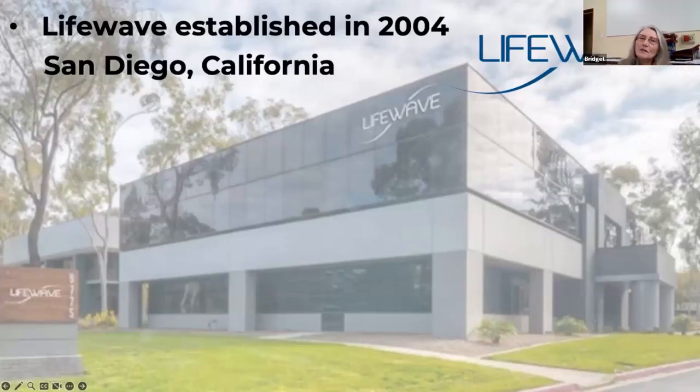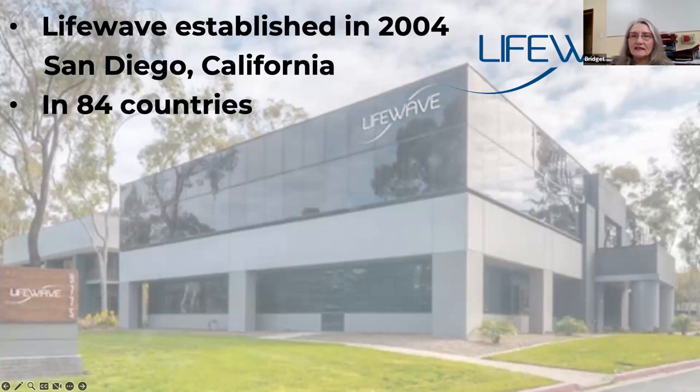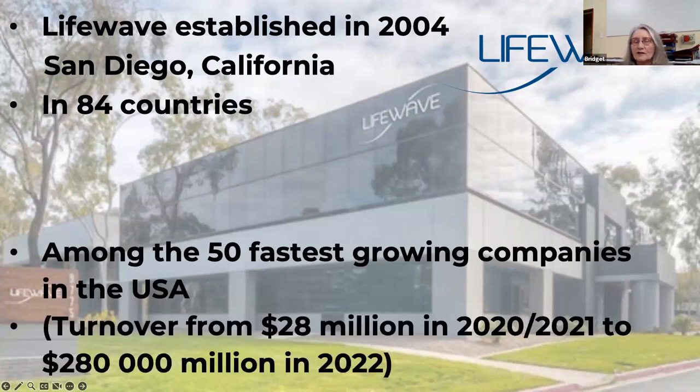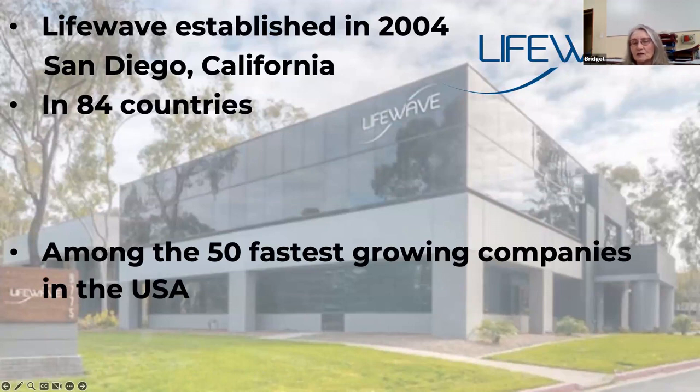A little bit about the company and our background. LifeWave was established in 2004, so we are 19 years young — we call ourselves a startup company. We are in 84 countries around the world, about 87 now and growing still. And we are among the 50 fastest growing companies in the USA.